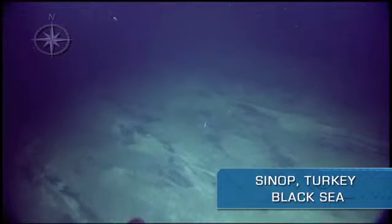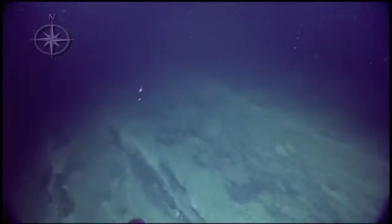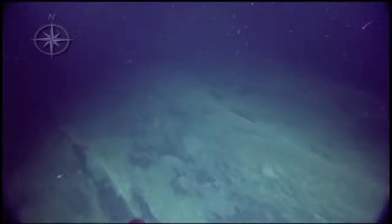Our depth now is 217. You get a little more scale in the geology there if you want to pop on that blue view sonar on one of your screens, get a sense of it.